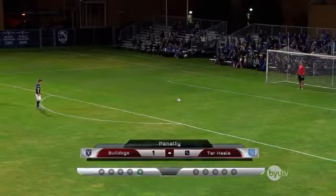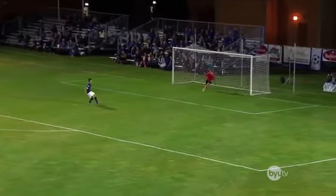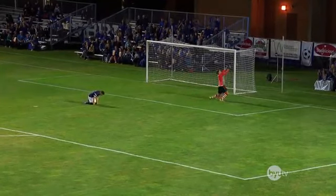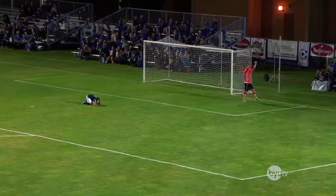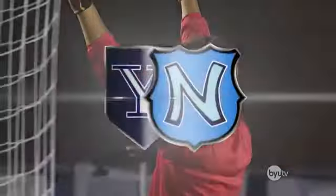He lines up again for the second attempt, looking to make it 2-0. He approaches the ball with some determination. Here he goes. Oh! It's high and wide. Way off target. Apparently he thought he was kicking a field goal. Wrong kind of football, I'd say.